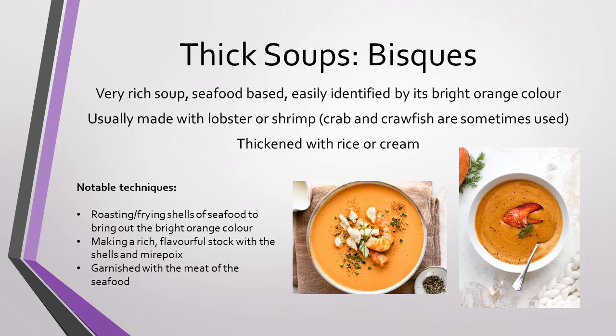Next, we have bisque. You don't see these soups on menus very often, because they can be expensive to make and are quite time-consuming, but a bisque is one of the nicest, richest soups you can get. Usually seafood-based, you can identify a bisque by its bright orange color. Most bisques are either lobster or shrimp-based; however, sometimes crab and crayfish are used. These soups are usually thickened with cream, but sometimes chefs will blend the soup with cooked rice to thicken them. To make a bisque, you must roast or fry the shells of seafood to bring out its delicate flavor and beautiful orange color, then use those shells with mirepoix and sometimes white wine to make a very flavorful stock. This stock will then be blended with whatever you choose to thicken your bisque with, and served garnished with the meat of the shellfish.